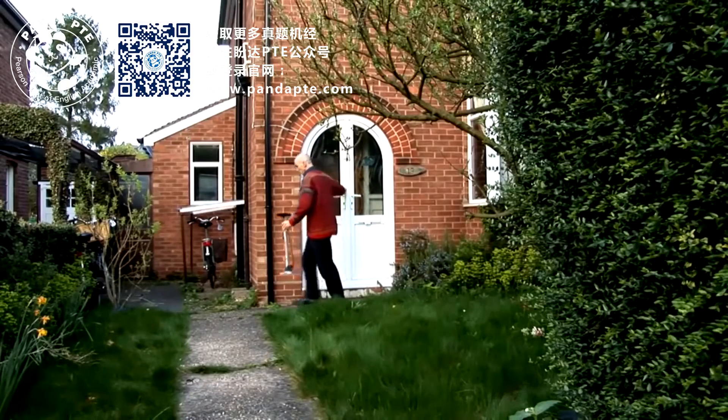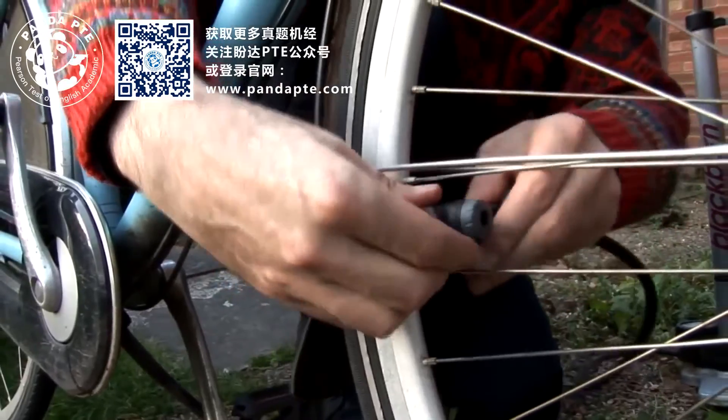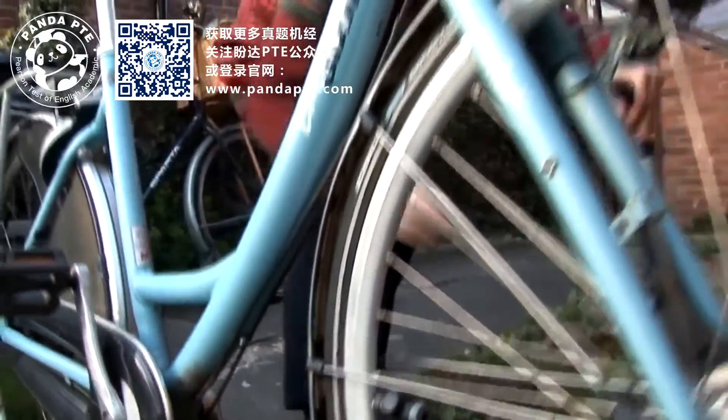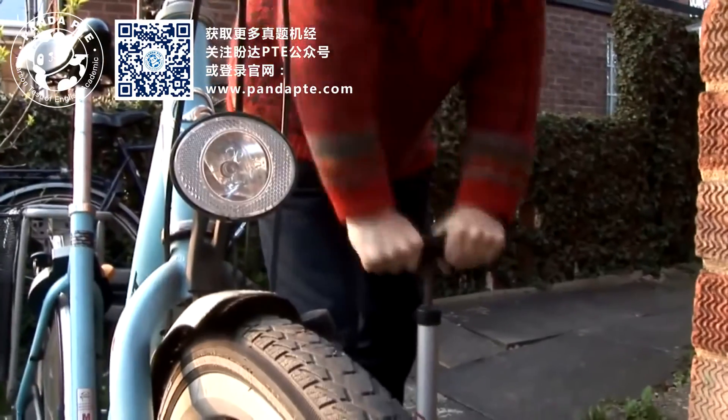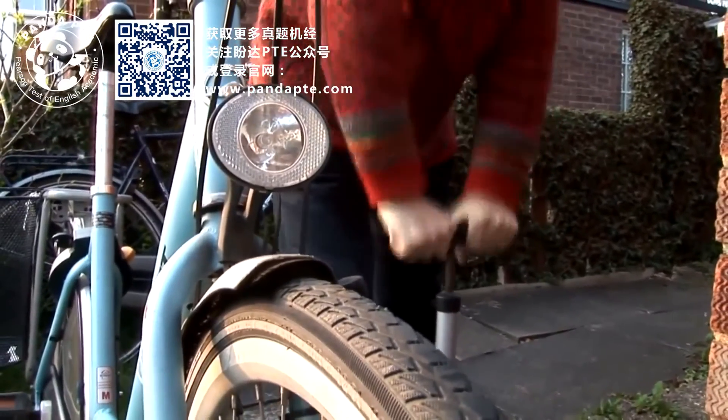Transport is one of the biggest forms of energy consumption. It uses about a third of our energy. If you drive an average car 50 kilometers a day, that corresponds to having 40 light bulbs on all the time.